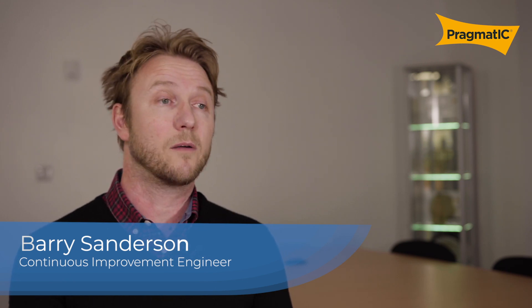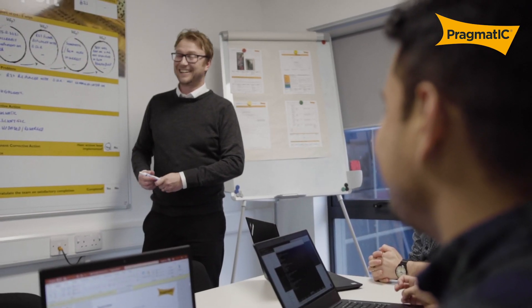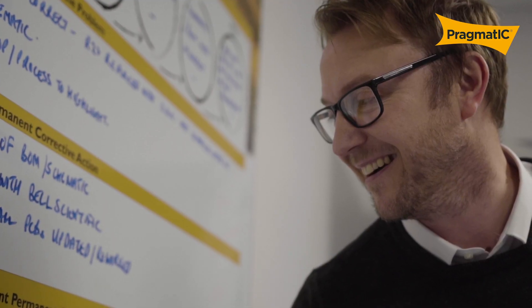The team dynamic is brilliant. We have new people coming straight out of university, some scientists, some seasoned engineers, some seasoned technicians. But with that, it galvanises us together because we're all there to do the best and make this work.